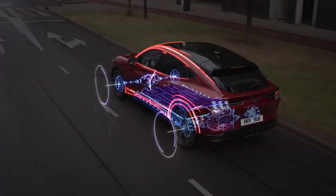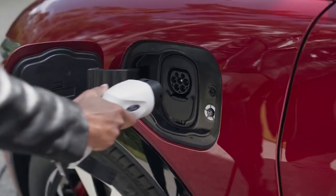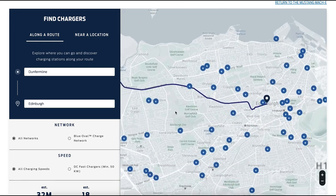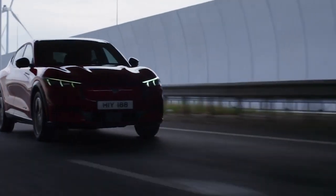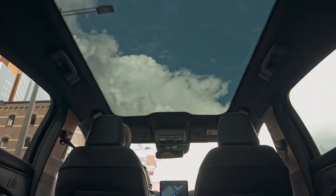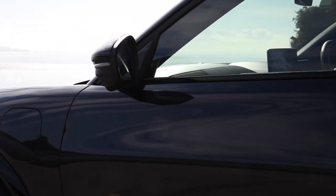All electric. 100% battery-powered, no combustion engine. These can be charged at home or on the go at one of the thousands of charging points across the UK. These cars are 100% zero emission driving. Range can be up to 280 to 379 miles on a full charge, based on WLTP test results.